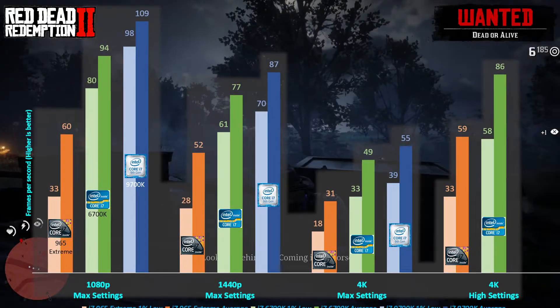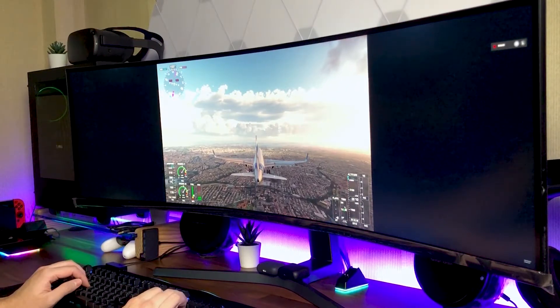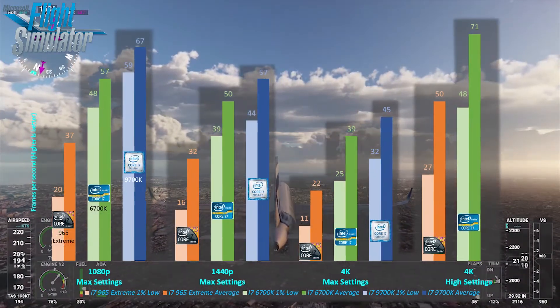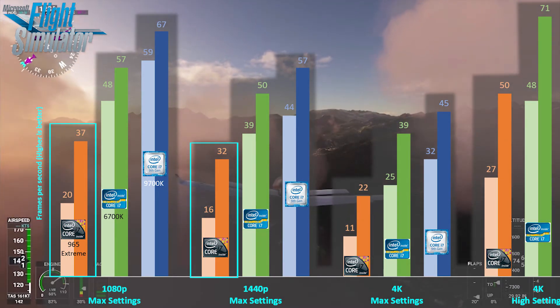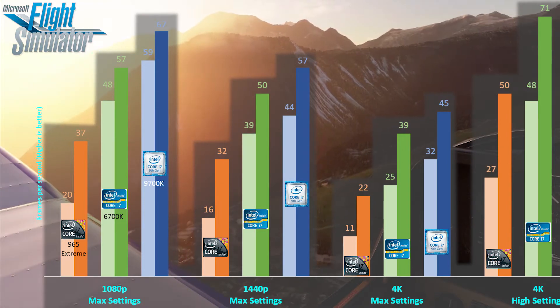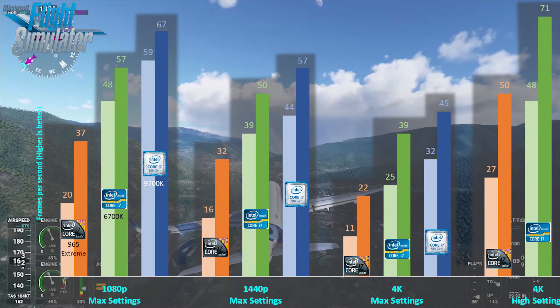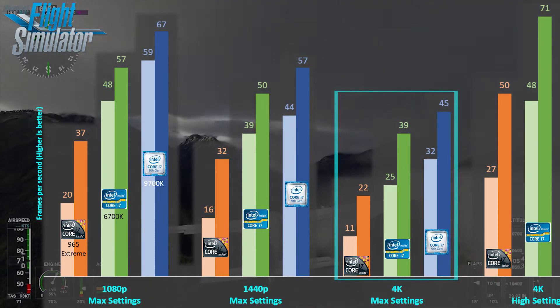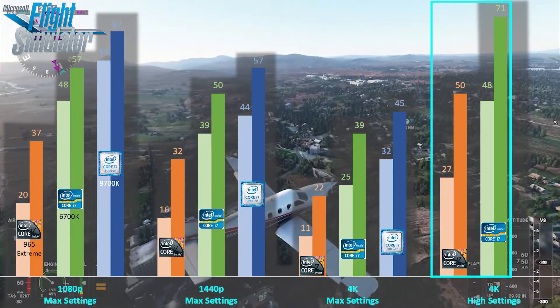It's playable, but not a smooth gaming experience with the constant FPS dips. For the most demanding game in this test — Microsoft's Flight Simulator — at max settings it really puts stress on both the RTX 3080 and the CPUs, including the i7-9700K. The i7-965 Extreme was only able to output a little over 30fps at 1080p and 1440p, while the i7-6700K was playable at 1080p and a little choppy at 1440p. At 4K max settings, the game is barely playable on the i7-965 Extreme and quite choppy with the i7-6700K. Lowering settings to high at 4K did double the frames per second.